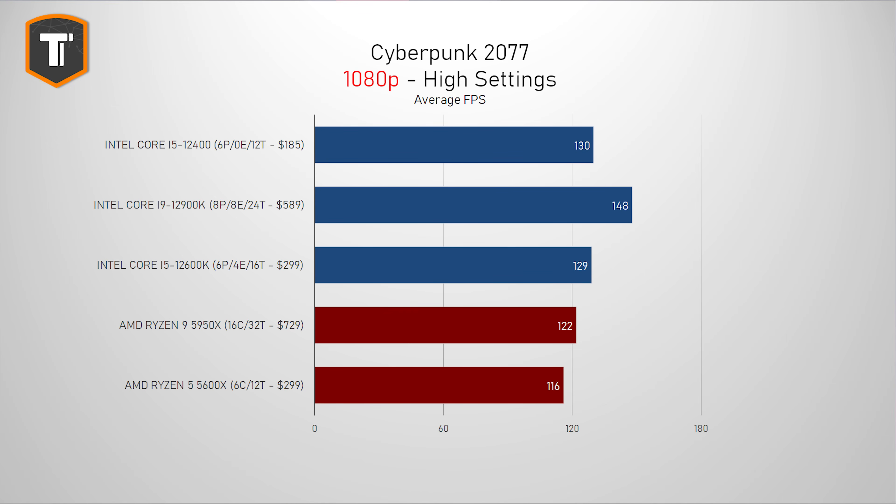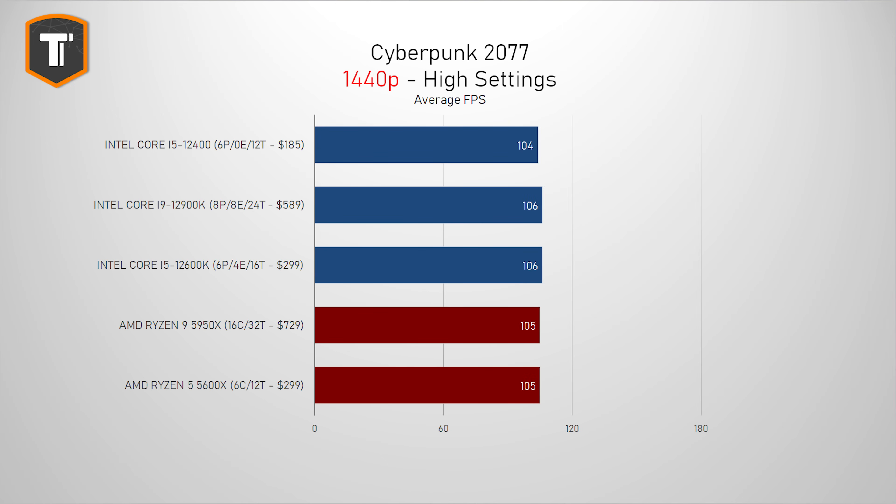Cyberpunk 2077 usually does better with Intel CPUs, and the same applies to the 12400. The result is very similar to the 12600K, and the single frame advantage is more likely margin of error than an actual benefit, although there might be a tiny possibility that the lack of e-cores actually helps somehow in this game. On 1440p, we're looking at a GPU bottleneck, and it makes absolutely no difference anymore which CPU you use.